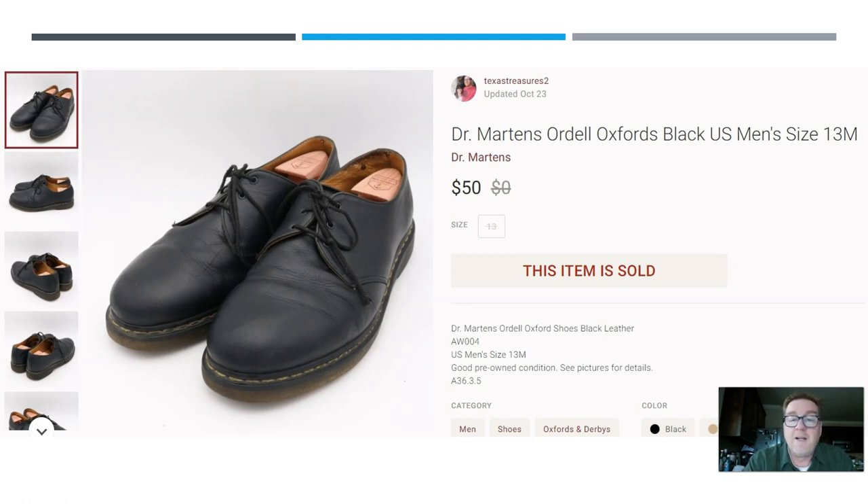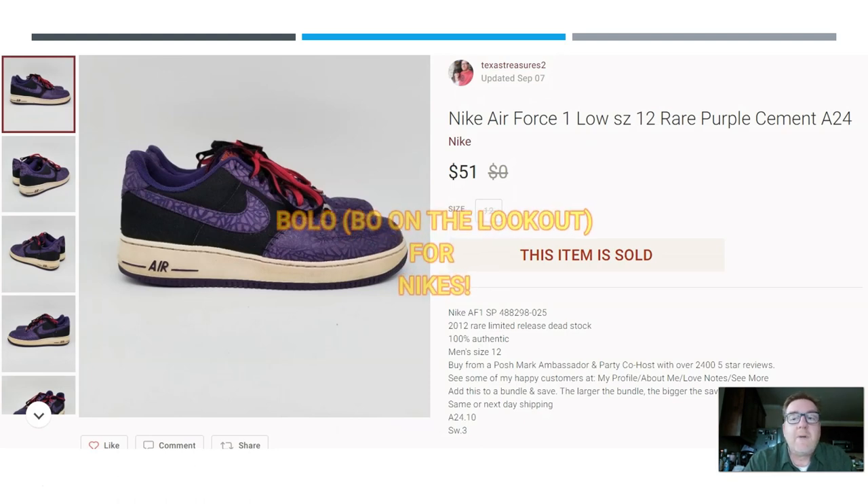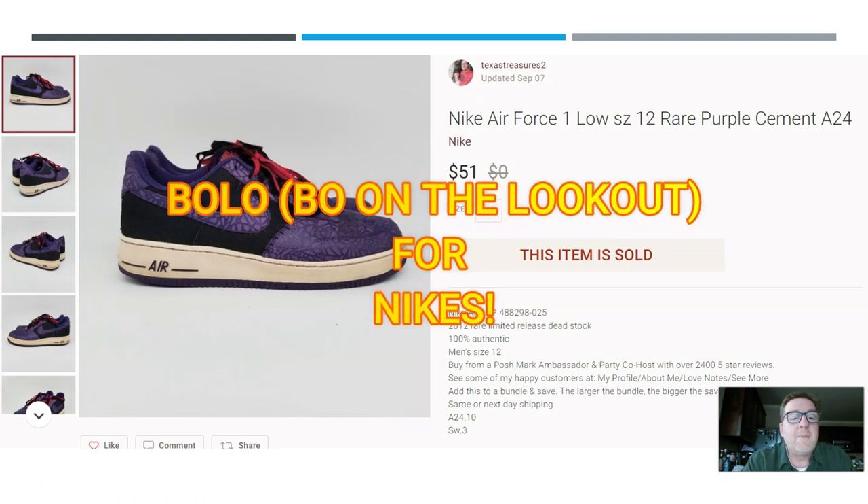Here we have a pair of Doc Martens black Oxford, men's size 13 — which is my size, so I thought about keeping them. Paid $3.50 for them at the Goodwill outlet. Sold for $50.